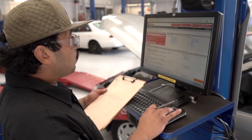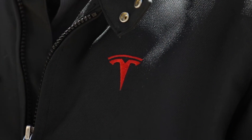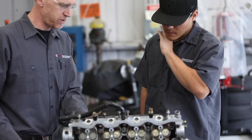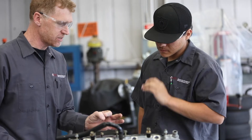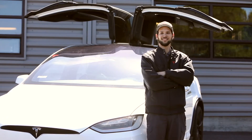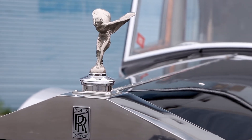Most of our graduates go on to work at dealerships like Toyota, BMW, Mercedes-Benz, and Tesla, to name a few, while others go on to work in independent shops and some open their own businesses. Some even attain positions working at the highest level of electric vehicle technology or working on some of the world's most exotic cars.